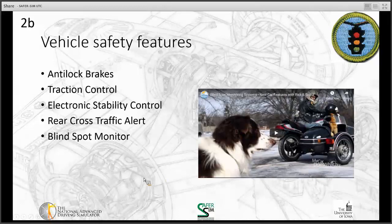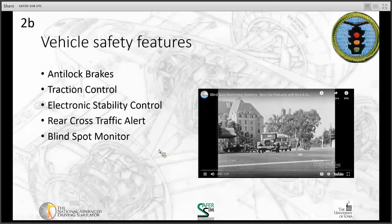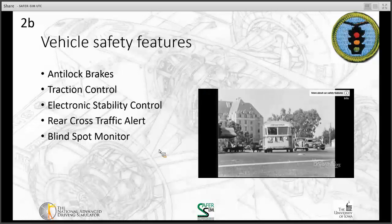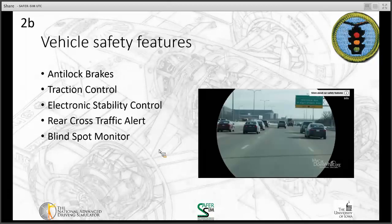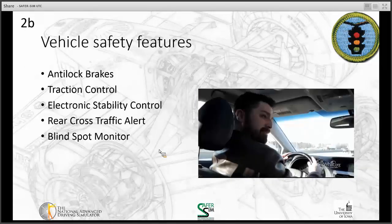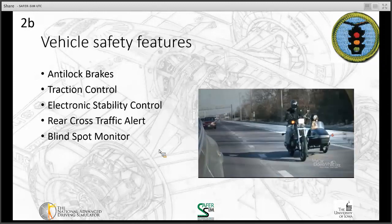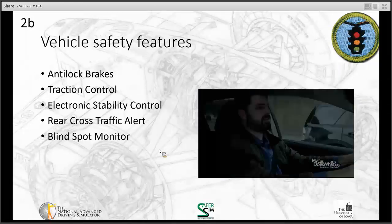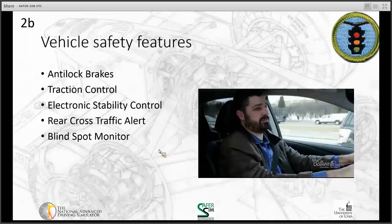Next, we're going to cover blind spot monitors — our fifth safety feature. Since the beginning of driving, drivers have feared blind spots. Just what is lurking over your shoulder — a motorcycle? A truck? Some cars now come with a blind spot monitor, which can help you know if there are objects in your blind spots.